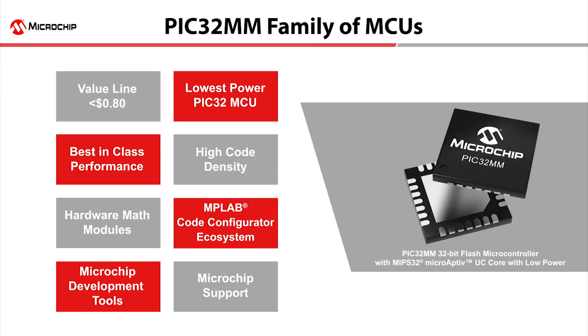Pricing for the PIC32MM devices starts at 60 cents in high volume, helpful for cost-sensitive applications. With sleep modes as low as 500 nanoamps, these devices optimize power consumption for battery applications.